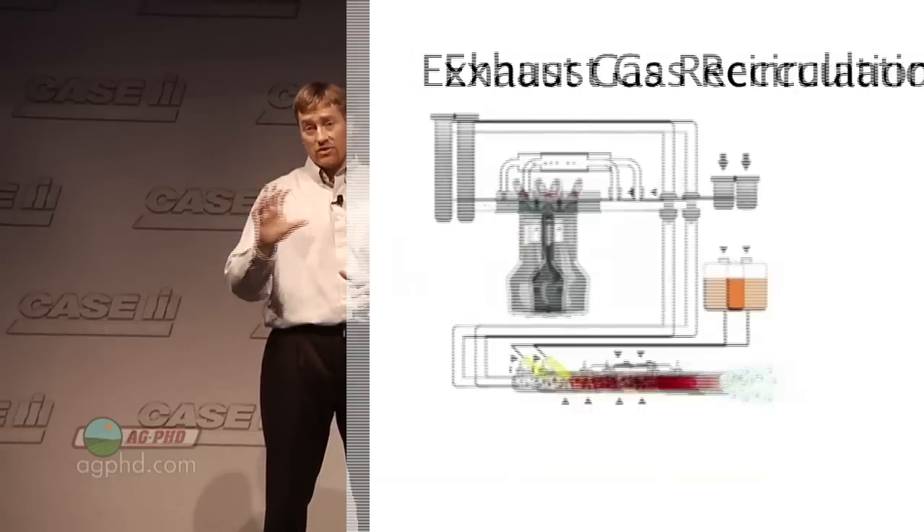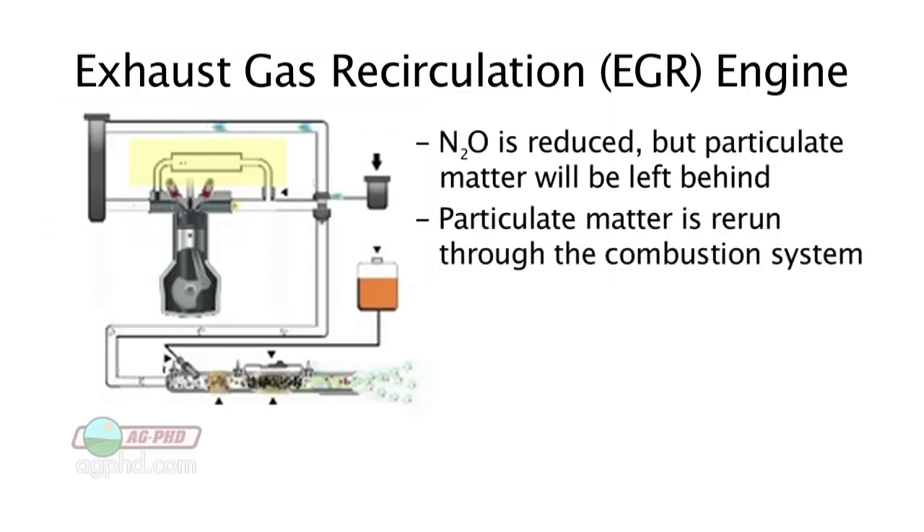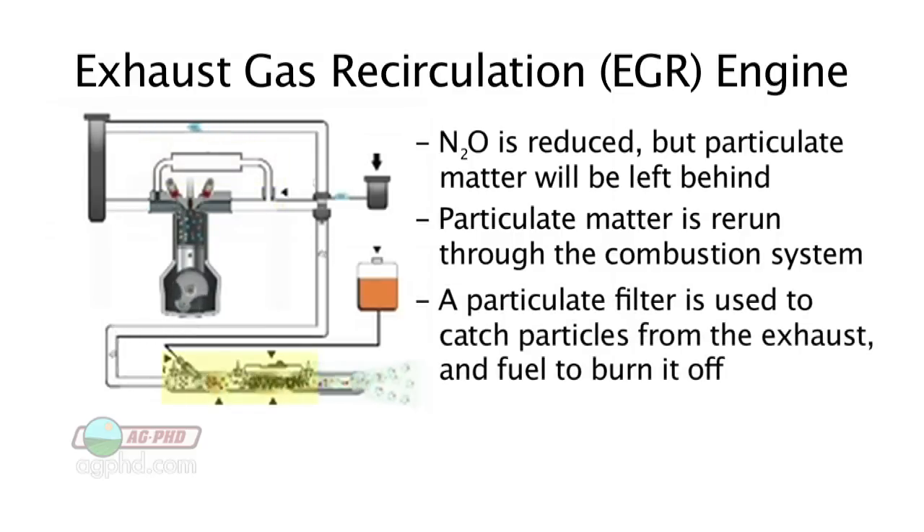How is an equipment company going to make that happen with their new diesel engines? There are a couple of different concepts on the market. One concept is to work on the nitrous oxide, and then deal with the particulate matter by adding a filter to the end of the engine. What happens is they reduce the nitrous oxide, but because they've got so much more particulate matter — some would call it soot — they run that back through the combustion process and have to do it again, then filter it out with a particulate filter, and then use fuel to burn that off. This sounds very inefficient, and actually you end up having to change your oil more often and burn more fuel. There are a lot of negatives to using the EGR system.